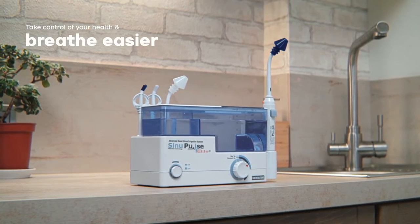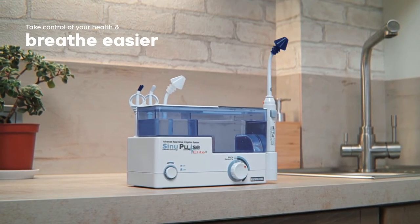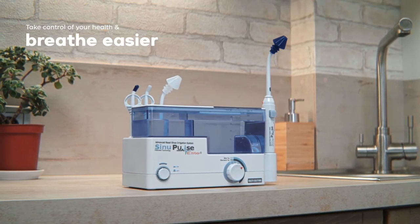Take control of your health and breathe easier with the SinuPulse Elite Advanced Nasal Irrigation System.